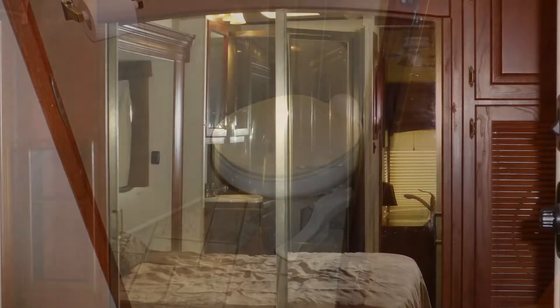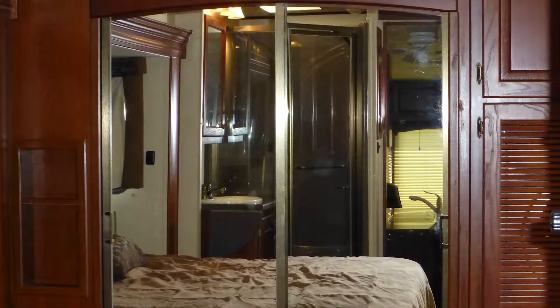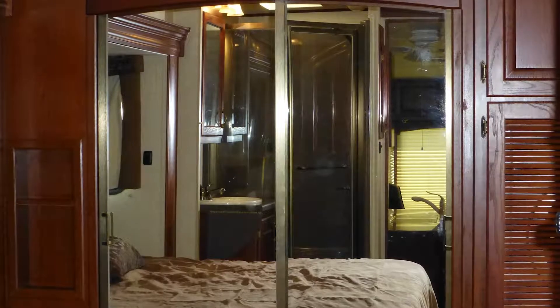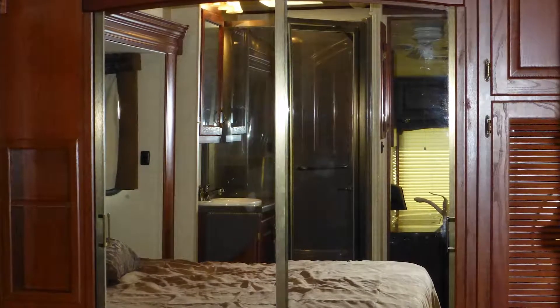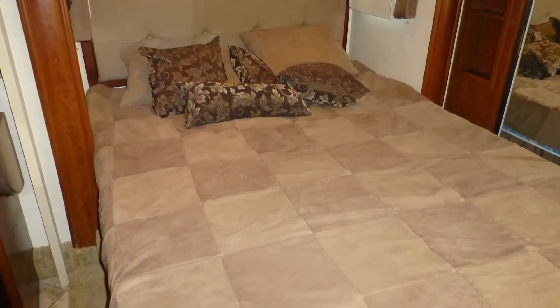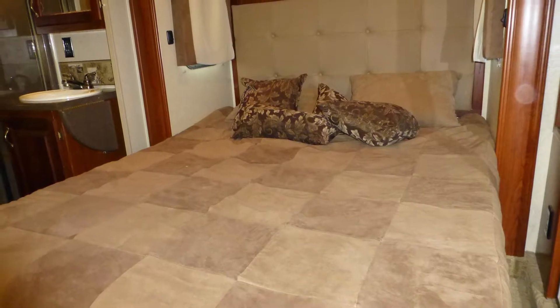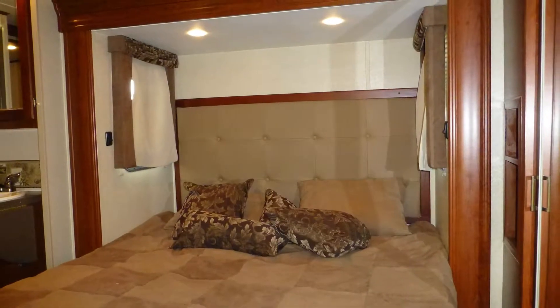Just inside the master bath area is a raised panel door for the private bathroom, which includes porcelain toilet and linen closet. Designed for your long-term comfort, you'll find plenty of storage and counter space in the front bedroom, a nice-sized closet with stylish sliding mirrored doors and separate dresser with gorgeous wood top, as well as under the bed. When it's time to get some rest, you'll appreciate the luxurious comfort of your spacious queen-size mattress.